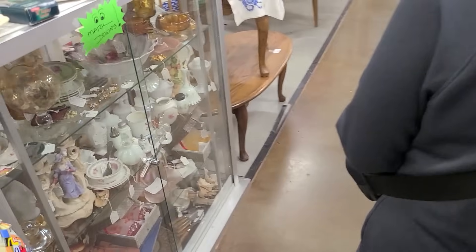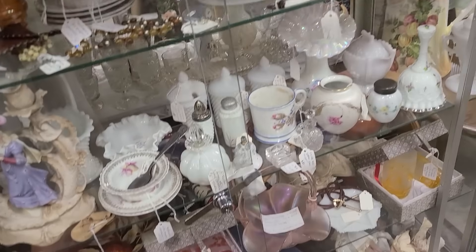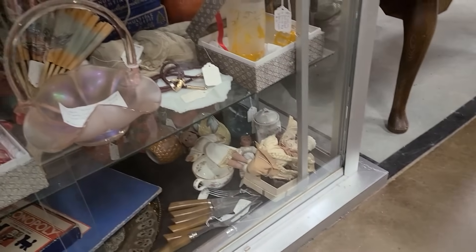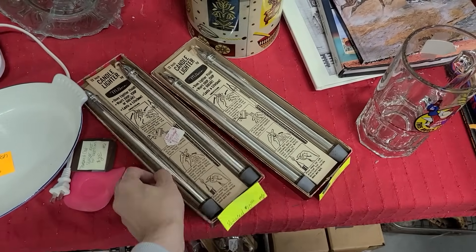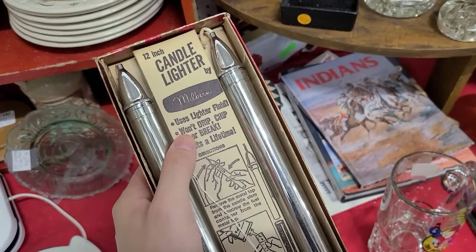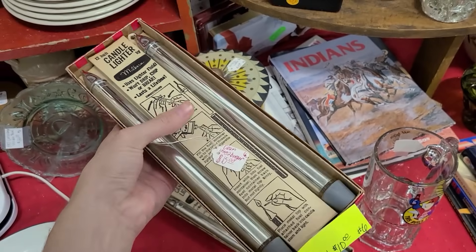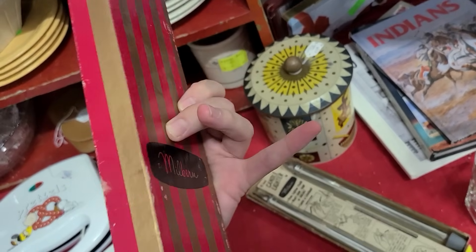Oh yeah, do they still — oh they still do! Markdowns. That's a cute little milk glass star for $18. These are neat — they're $10 each. They almost look like mercury candlesticks but they're different — you put lighter fluid inside of them. Wow, that's neat! They have the original packaging so you know what you're doing.